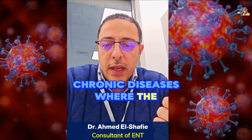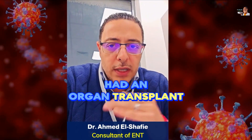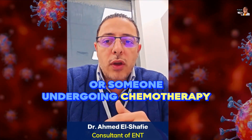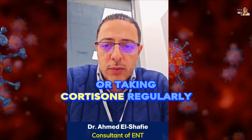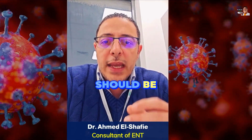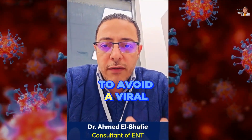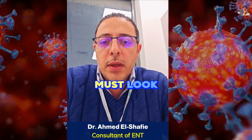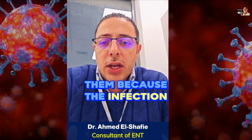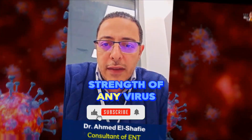How can immunity be raised? First, in chronic diseases where the immune system is weakened — like a patient with uncontrolled diabetes, someone who has had an organ transplant, someone undergoing chemotherapy for cancer, someone taking medications that suppress the immune system, or taking cortisone regularly — all of these people should be extra cautious. Everyone around them must look out for them, because infection becomes a problem due to the weakness of immunity, not because of the strength of any virus.